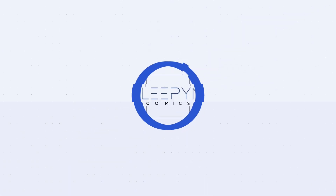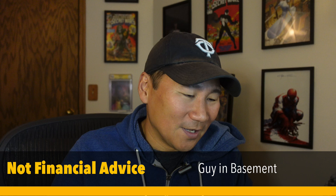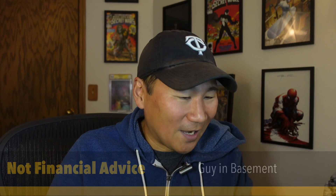Hi everybody. I'm back in the basement. I've got five tips to help you save money when you're buying those NFTs. I've been collecting these NFTs for about two or three months now, so I have a couple of tips for you. These are things that I have learned the hard way, but hopefully I can help you out.